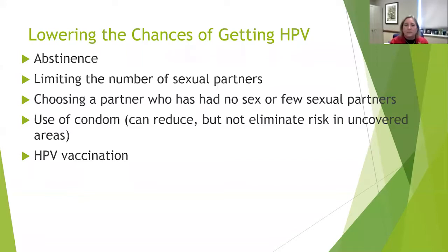How can we lower our chances of getting an HPV infection? Of course, abstinence is one option. Limiting the number of sexual partners and choosing a partner who has had few sexual partners will lower our risk. The use of a condom can reduce but may not eliminate that risk. And we do have HPV vaccinations available.